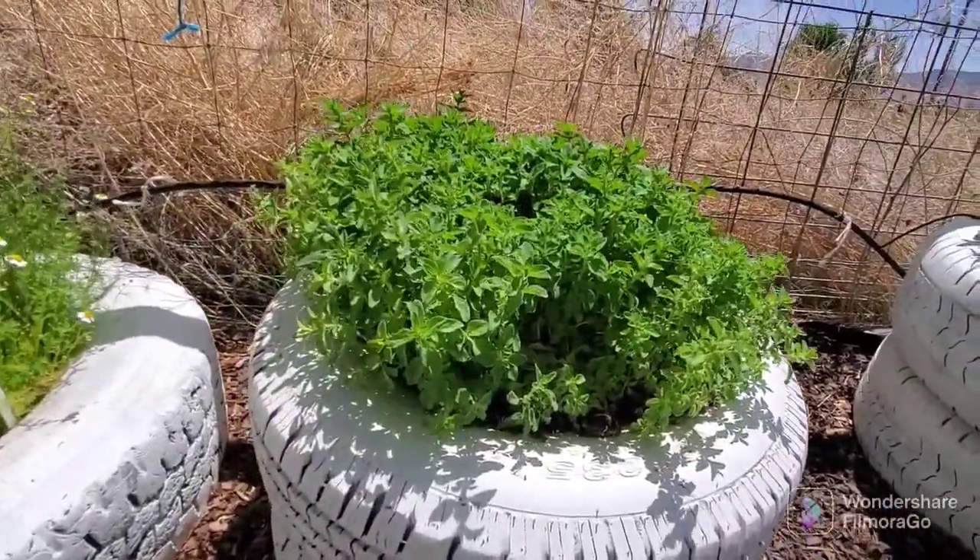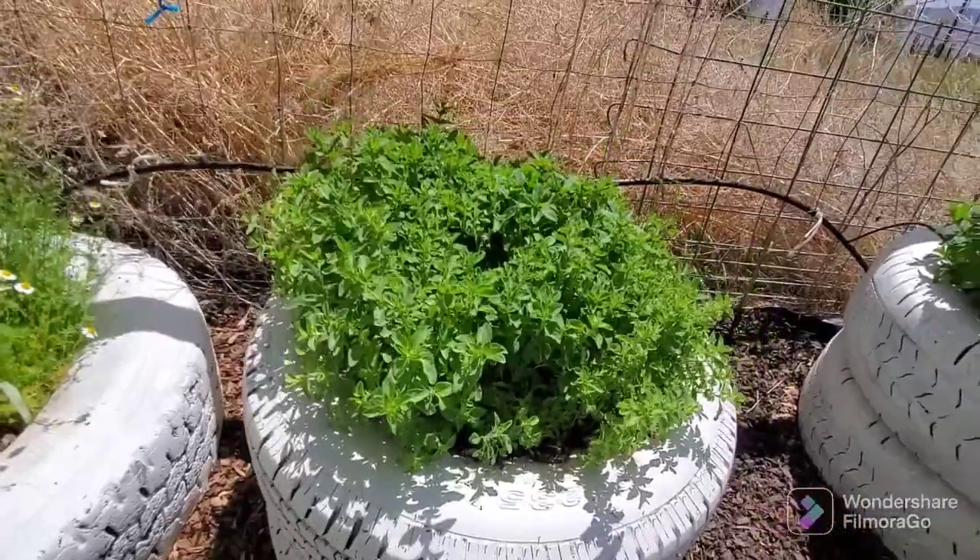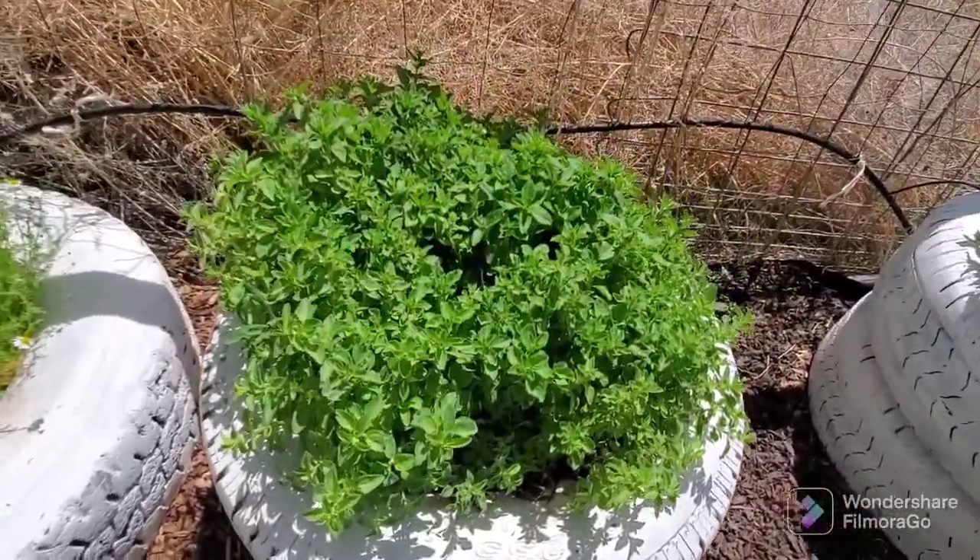The oregano is getting tall so I can start harvesting that really soon. So excited.